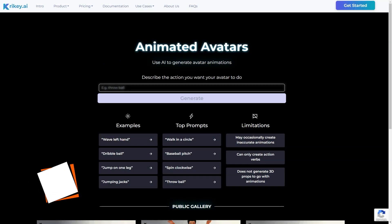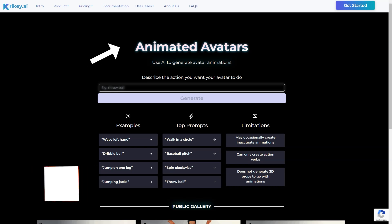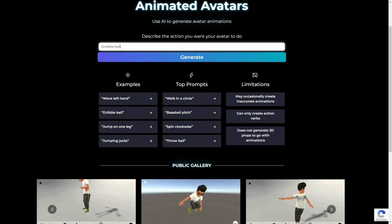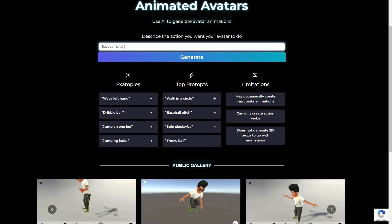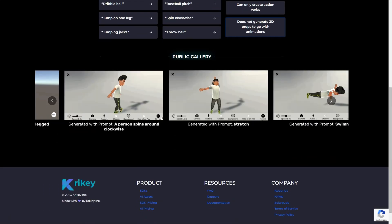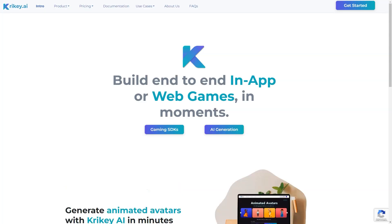Have you heard about Crikey AI? It's a fantastic tool for developers to create animated avatars and animations using advanced AI technology. All you have to do is input the action you want your avatar to do, or use one of the pre-made prompts, and your avatar will come to life in seconds. The public gallery is full of different animations, ranging from swinging and tai chi to dance and cartwheel.